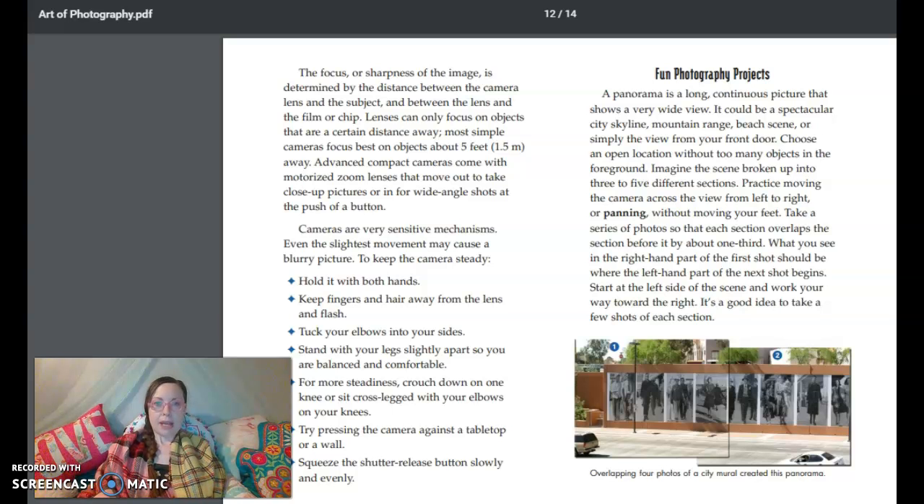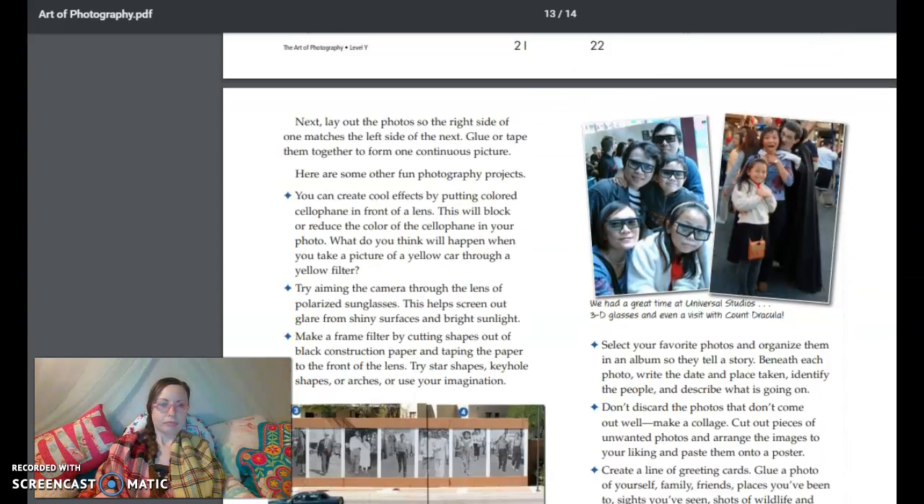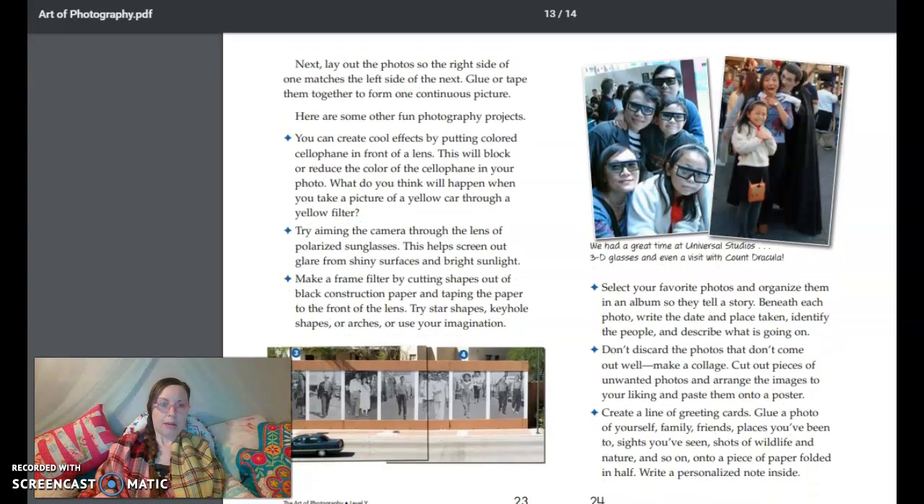Fun photography projects: A panorama is a long, continuous picture that shows a very wide view. It could be a spectacular city skyline, mountain range, beach scene, or simply the view from your front door. Choose an open location without too many objects in the foreground. Imagine the scene broken up into three to five different sections. Practice moving the camera across the view from left to right, or panning, without moving your feet. Take a series of photos so that each section overlaps the section before it by about one-third. What you see in the right-hand part of the first shot should be where the left-hand part of the next shot begins. Start at the left side of the scene and work your way toward the right. It's a good idea to take a few shots of each section. Next, lay out the photos so the right side of one matches the left side of the next. Glue or tape them together to form one continuous picture.